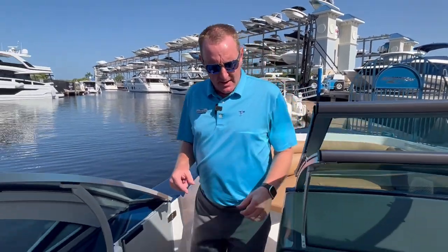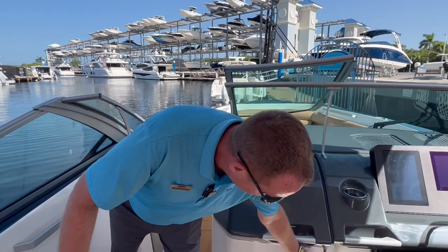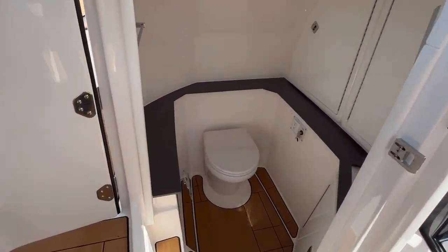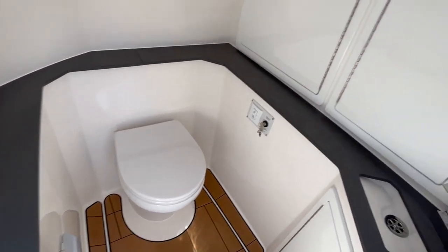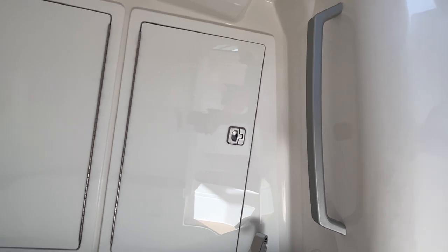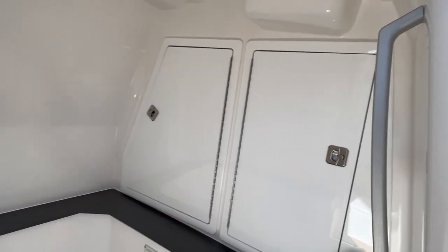Let's step into the head — I think you'll be impressed for a 32-foot boat. They have a nice head design, super clean and easy to keep looking good, with a great spot to store your gear too.